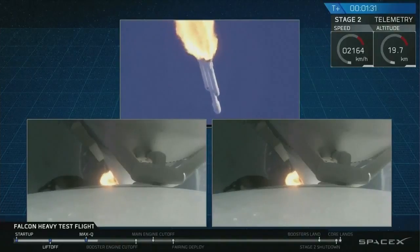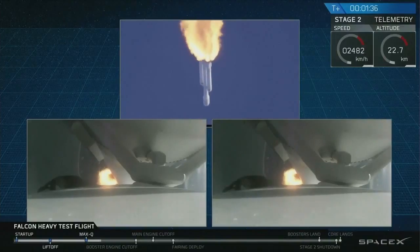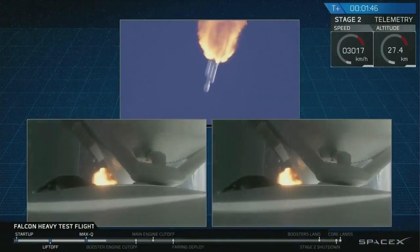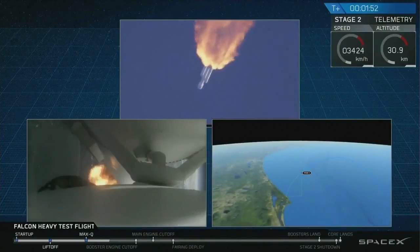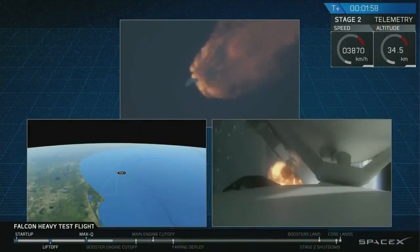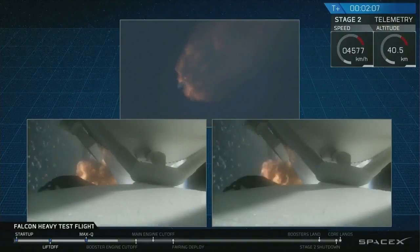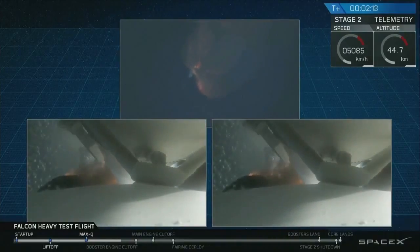Next up, we'll be waiting for the side boosters to begin to throttle down, prior to booster engine cutoff and separation, two and a half minutes into flight. GNC trajectory looks good on the Falcon Heavy. Reports show that the M1D engine performance is nominal. Side boosters have begun to throttle down in preparation for the upcoming shutdown in 20 seconds.